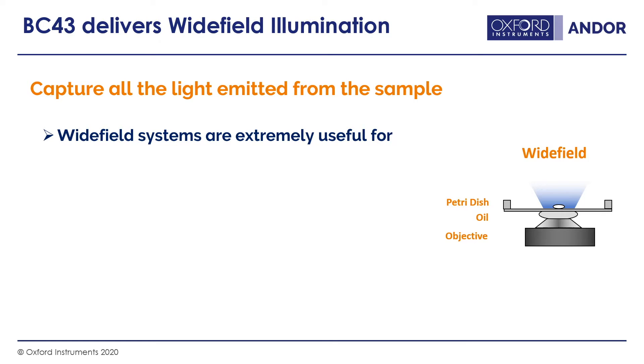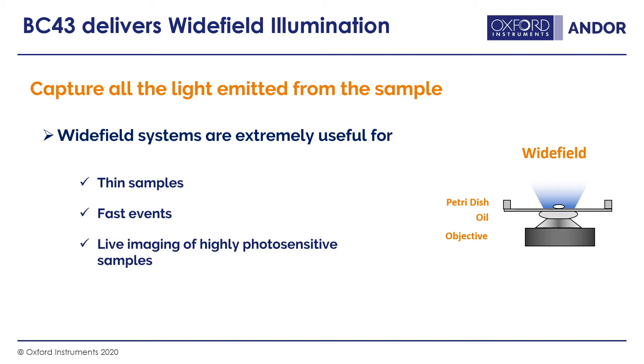Wide field systems are extremely useful for thin samples — you can focus on the sample without getting too much out-of-focus information. It's good for fast events, as you always have the maximum number of photons reaching your camera, enabling the shortest exposures and fastest frame rates. It's also very good for live cell imaging, as the illumination can be very gentle, prolonging cell health and preserving the behaviour of cells being imaged.